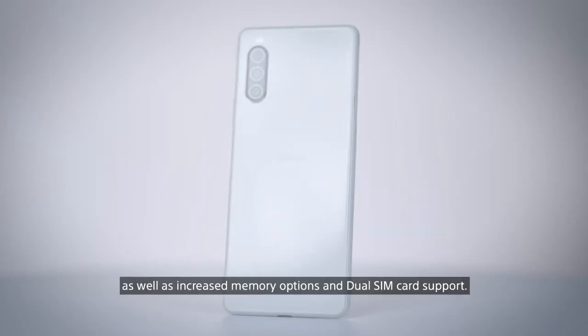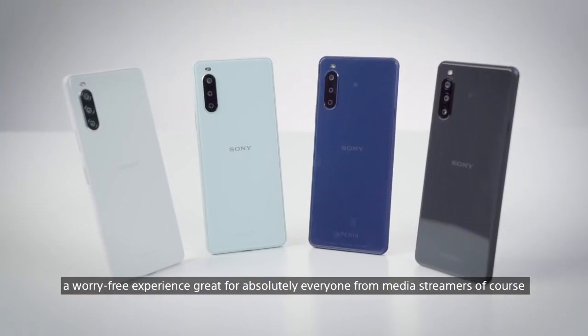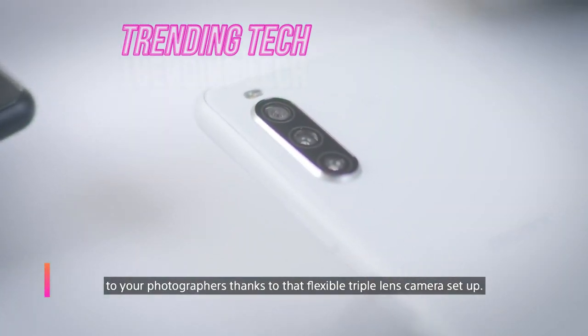As well as increased memory options and dual SIM card support — a worry-free experience, great for absolutely everyone, from media streamers who'll love that gorgeous 6-inch OLED display, to photographers thanks to that flexible triple lens camera setup.